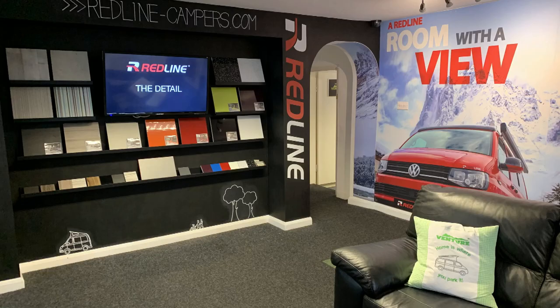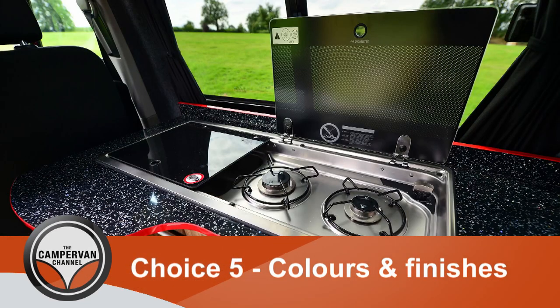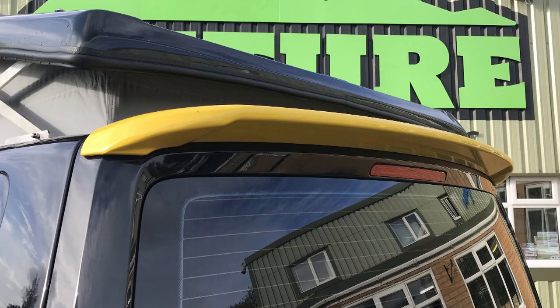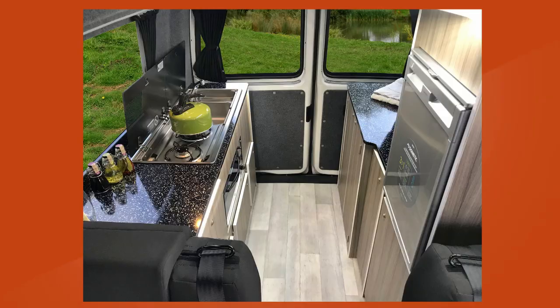On top of that you get the choice of all the colours, finishes, and surfaces. It really is never ending — you've got choices from the exterior graphics and detailing, whether you have sidebars, spoilers, and different coloured handles, to the interior, whether you have a black worktop, white worktop, or coloured edging to the worktops. The choice is endless.